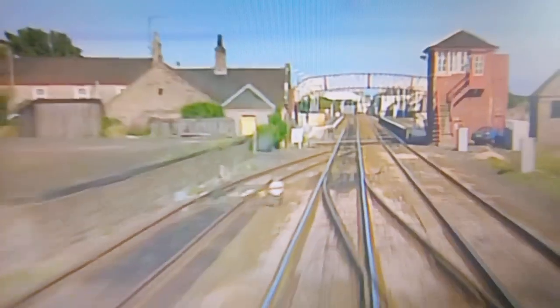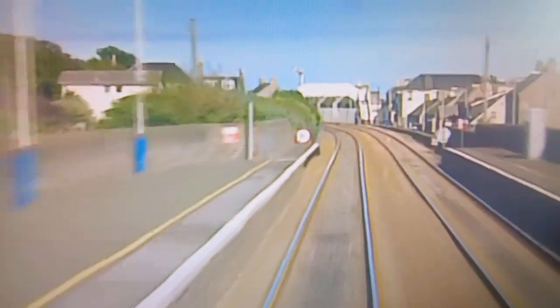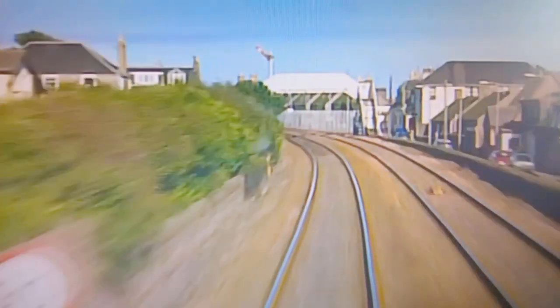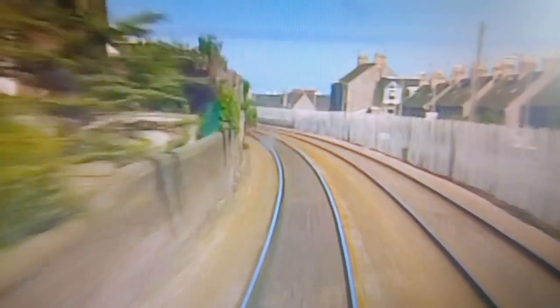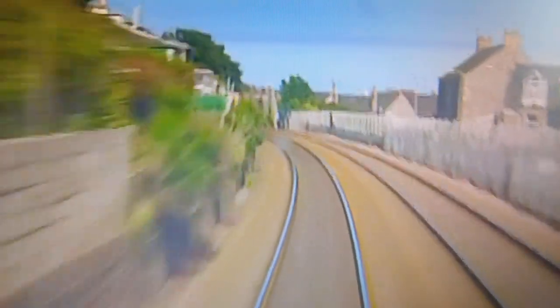Just for a moment, imagine you are the driver. With the close proximity of the streets and houses added to the restricted view around the numerous bends, it's quite an unnerving experience to be flying along here at 90 miles an hour.